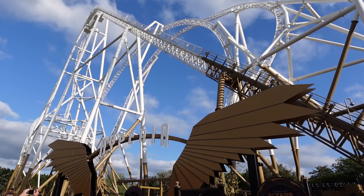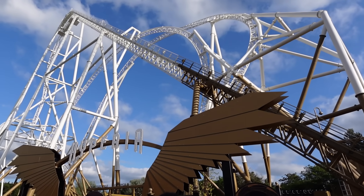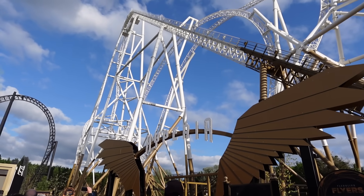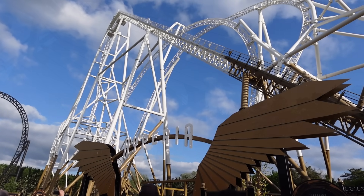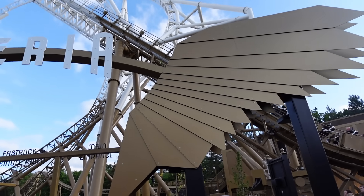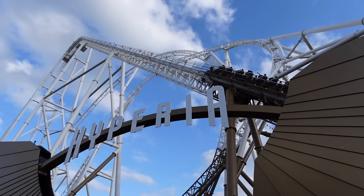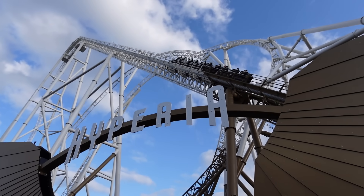We just had all the fire and pyrotechnics and of course the train being sent round. We're now making our way into the queue line for Hyperia - there's the first train for the press event. Scott O'Neill is on there as well, CEO of Merlin Entertainment. What a vibe, and the weather tonight is perfect for this.